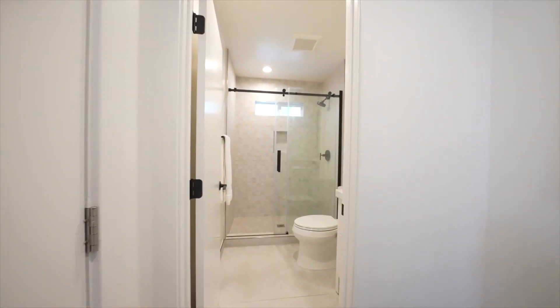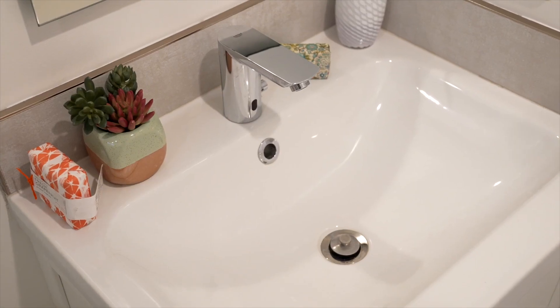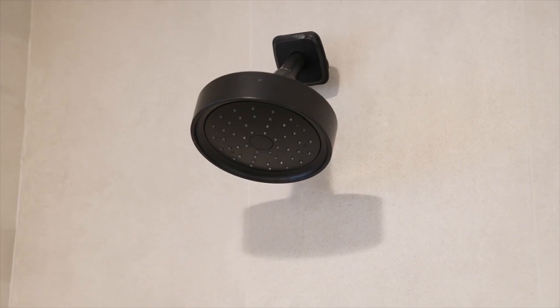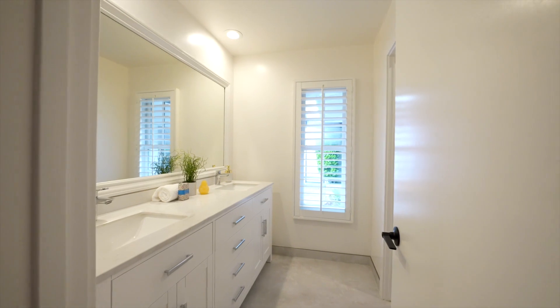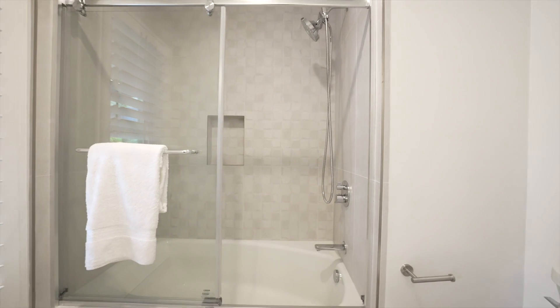The two auxiliary full bathrooms are both stunning. The first features a custom white single sink vanity, matte black fixtures, and a tile stall shower with glass barn door enclosure. The second features a dual sink white vanity with quartzite countertops and a tile shower over tub with glass enclosure.